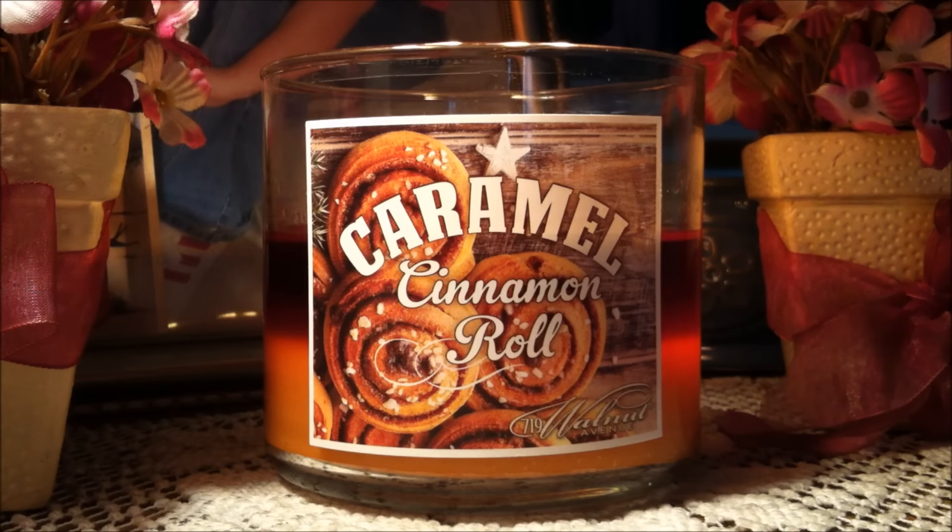Literally when you walk past that store, all of your senses stood to attention and wanted that Cinnabon because it smelled so good. So this one is a really strong bakery, ooey gooey, yummy type scent.